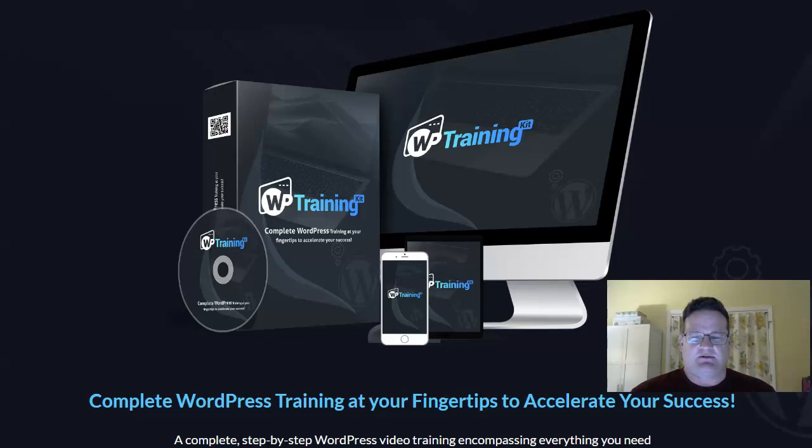I don't consider myself a WordPress expert today, but I use WordPress a ton. I have made literally hundreds and hundreds of sites using WordPress. So it's a very powerful, flexible software for making websites, but it can be very confusing, especially if you don't have instructions stepping you through the process.